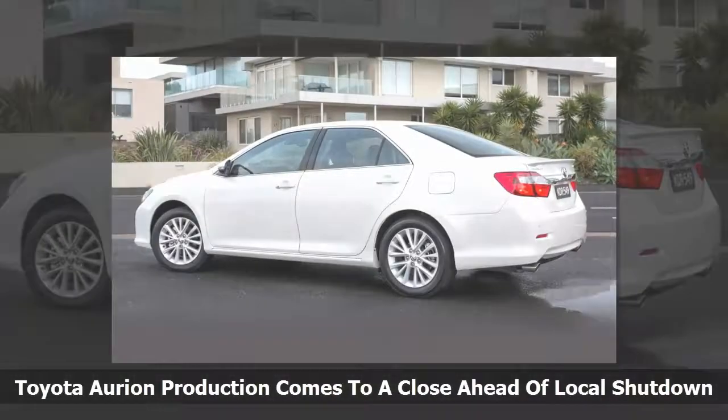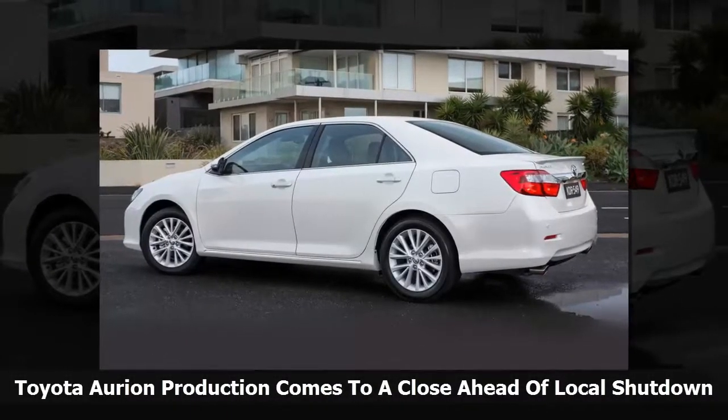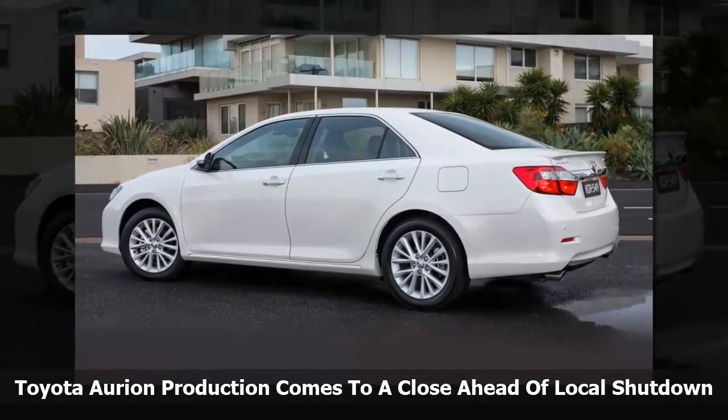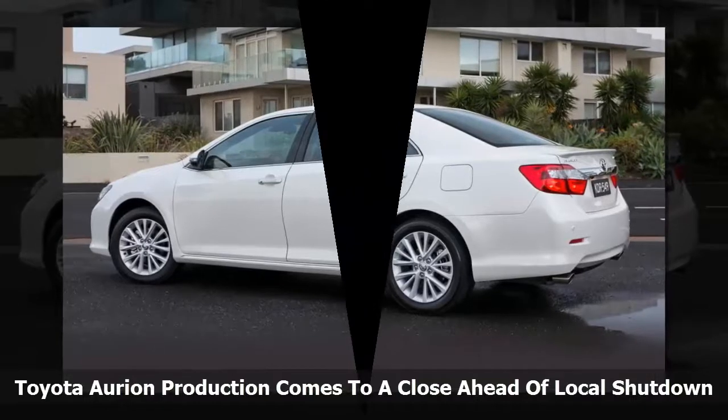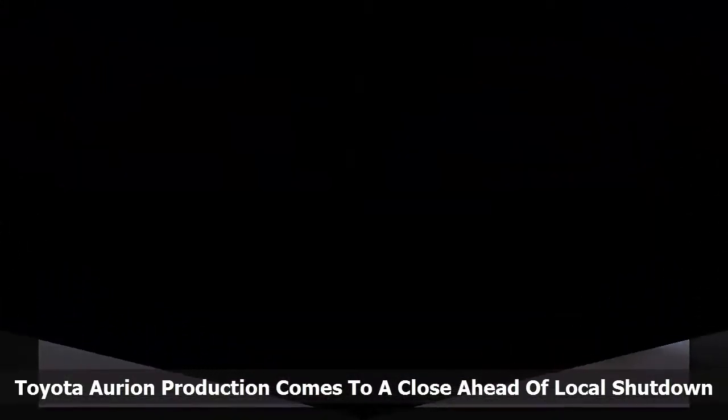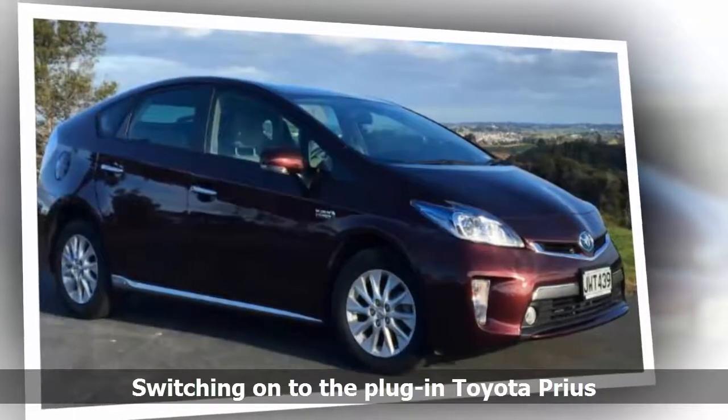The last locally built Camry hybrid model is set for a September production slot, before the very last petrol-powered models roll down the line in October. Toyota won't replace the Aurion with a next-generation model. Instead, the imported Camry, which is set to arrive in November, will reintroduce a V6 engine option to sell alongside petrol and petrol-electric hybrid models.